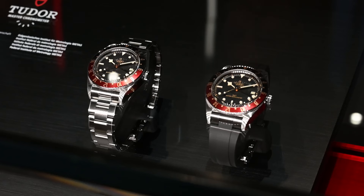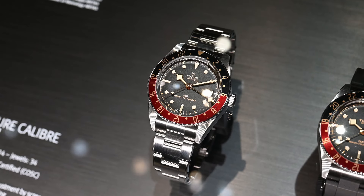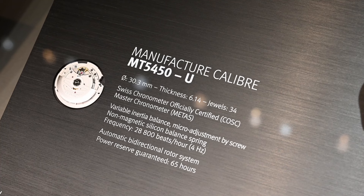This is the Tudor Black Bay 58 brand new GMT. It has a black and red bezel and an all-new movement as well. It can also come on the T-Fit and it looks amazing. Tudor definitely took Rolex's Tundra and came out with the Coke. I love the vintage style with it being a Black Bay.